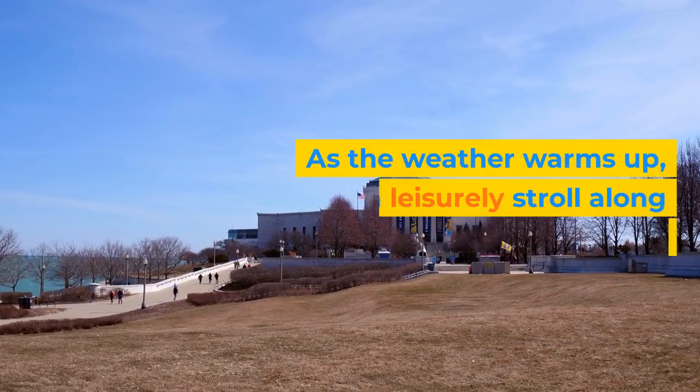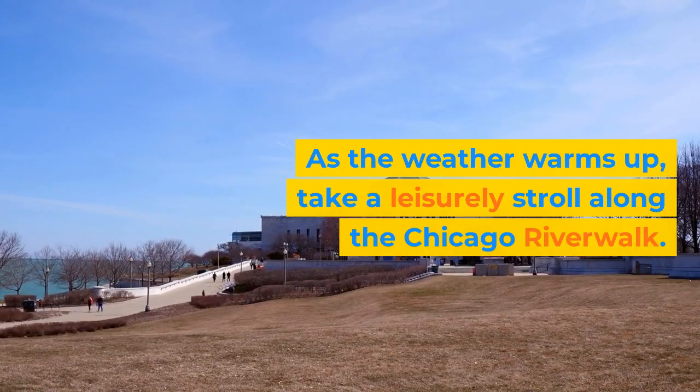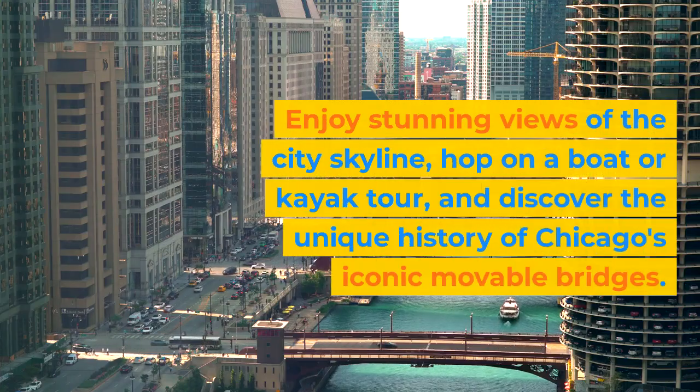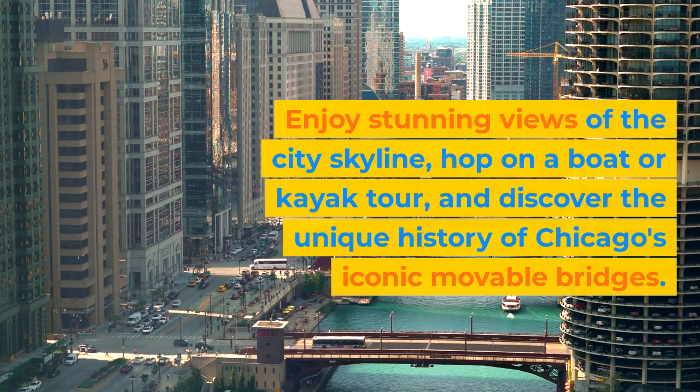As the weather warms up, take a leisurely stroll along the Chicago Riverwalk. Enjoy stunning views of the city skyline, hop on a boat or kayak tour, and discover the unique history of Chicago's iconic movable bridges.